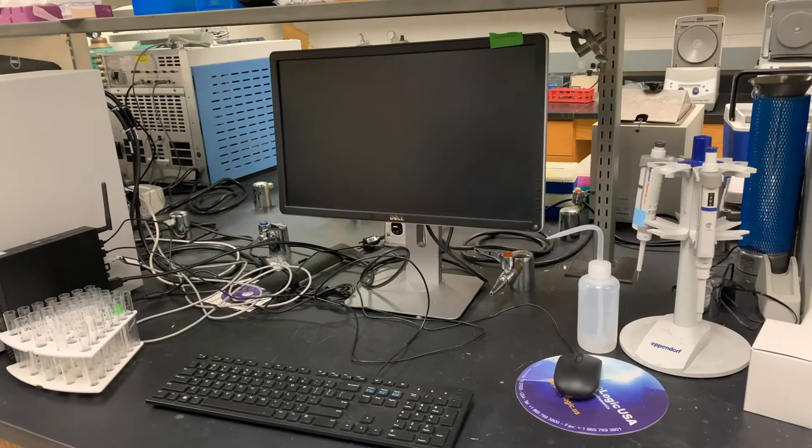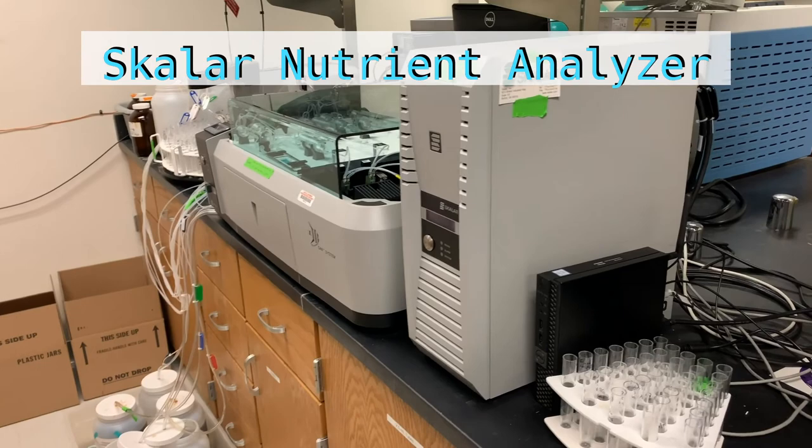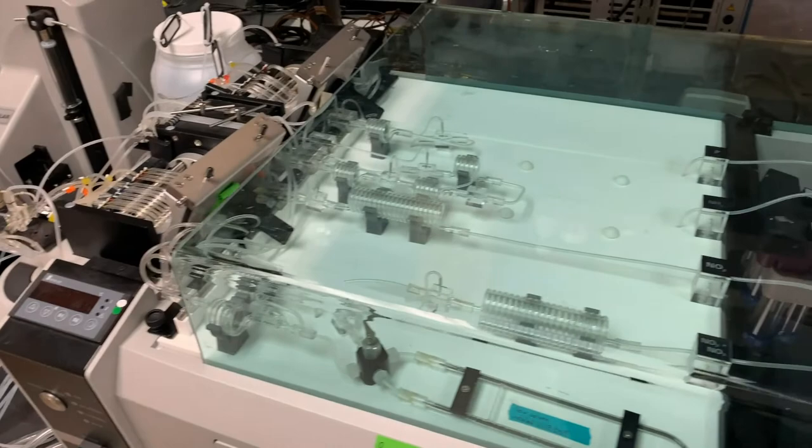The wastewater samples collected from the bioreactor are brought back to the lab, and the analyzer shown here — a fancy automatic analysis instrument — can be applied to measure concentrations of ammonia, nitrite, nitrate, and phosphate in those samples simultaneously. These results help us track the nutrient dynamics and thus better understand the performance of the bioprocess in the reactor.